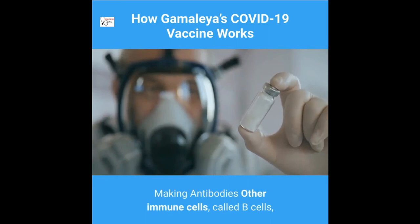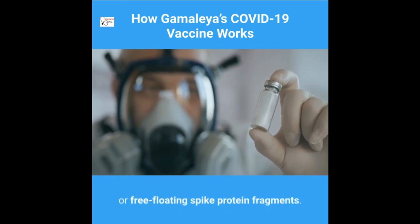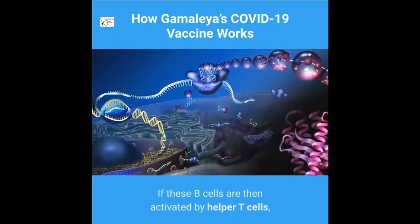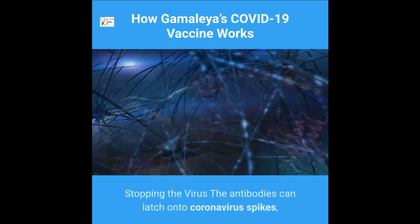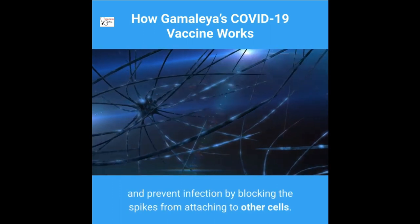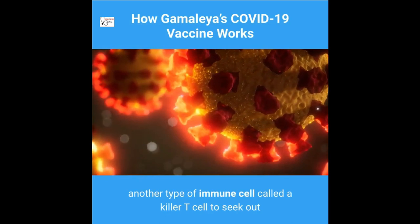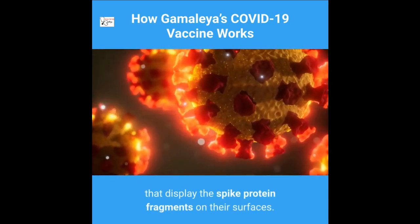Other immune cells called B cells may bump into the coronavirus spikes on the surface of vaccinated cells, or free-floating spike protein fragments. A few B cells may be able to lock onto the spike proteins. If activated by helper T cells, they will proliferate and pour out antibodies that target the spike protein. These antibodies can latch onto coronavirus spikes, mark the virus for destruction, and prevent infection by blocking the spikes from attaching to other cells. Antigen-presenting cells can also activate killer T cells to seek out and destroy coronavirus-infected cells displaying spike protein fragments.